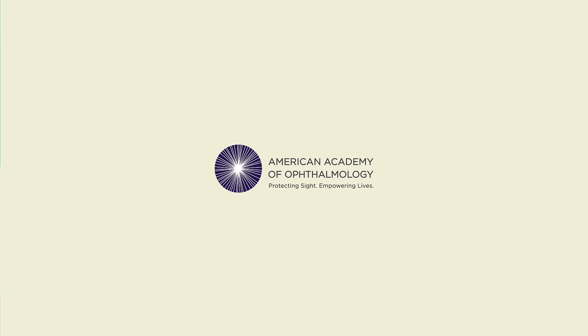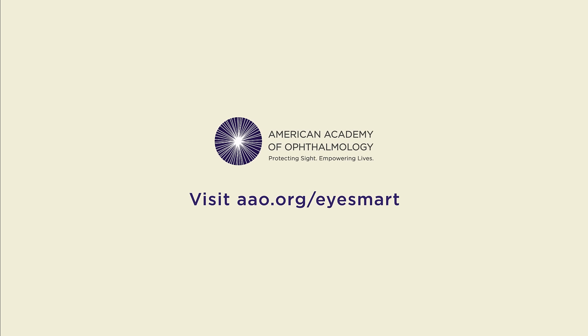Slowing down nearsightedness is possible. Visit the American Academy of Ophthalmology's iSmart website to learn more.